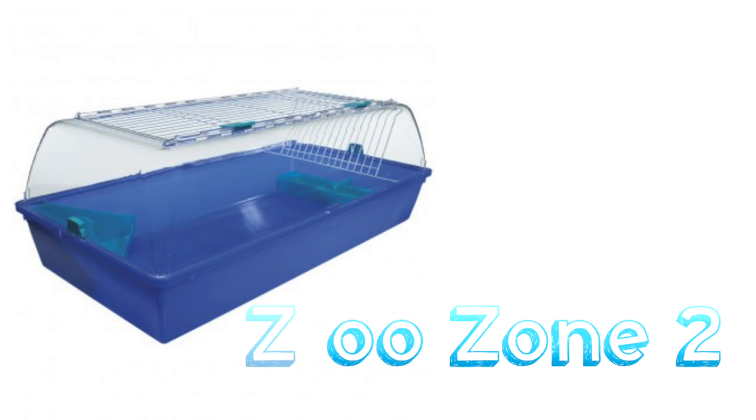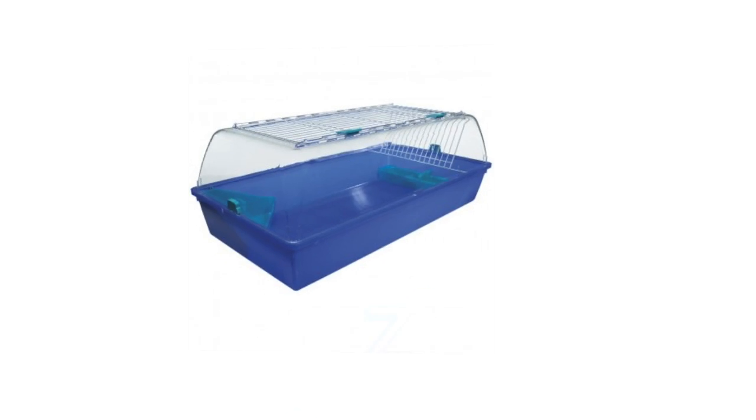Another similar one would be a Zoo Zone 2 cage. Although it gives wonderful ground space, it doesn't provide enough height and there's nowhere for them to climb. The sides are all plastic, which also means it doesn't provide enough ventilation for rats, even with that huge barred grid on top. So please avoid cages like Zoo Zones.